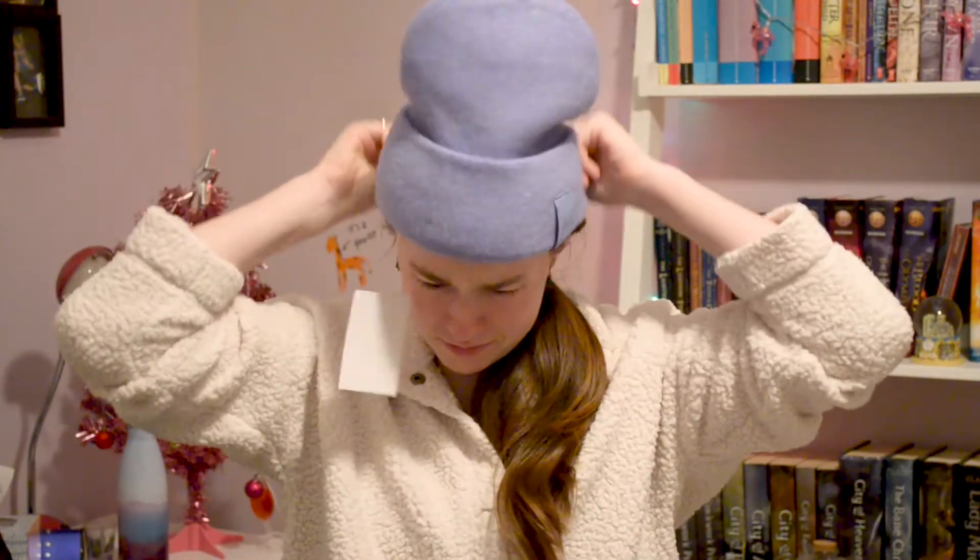My other aunt and her family got me this really cute hat — it actually smells really good. It'll keep me warm in the north, not here — I'm kind of melting here. It's really soft and really cute and I'm very excited to wear it. I love this color — it's this periwinkle, it's so pretty.